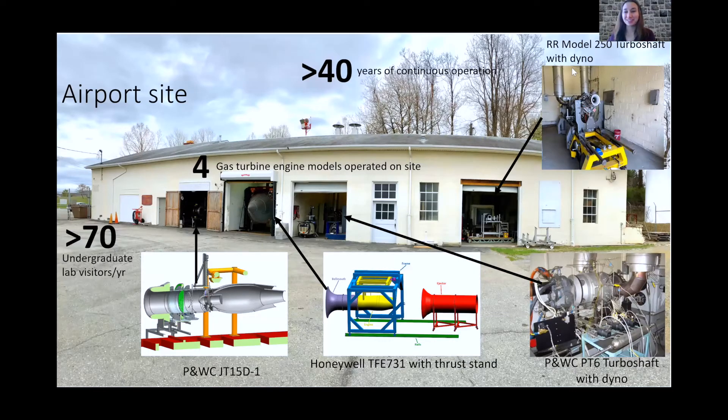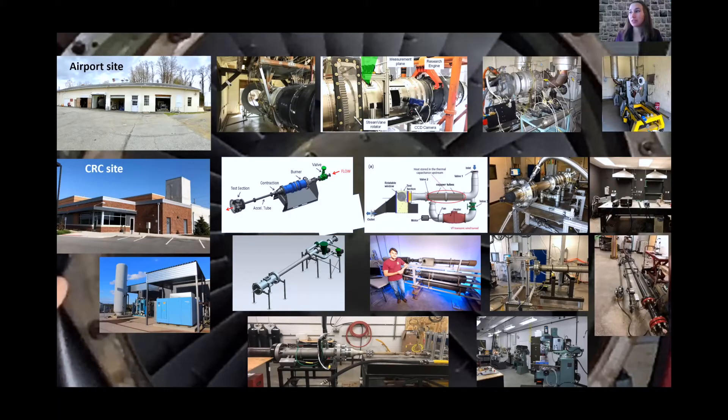Someone asked: can you participate in research at this lab being a mechanical engineering major? Absolutely — this is a college-level laboratory. I'm an aerospace and ocean engineering professor, but my co-director Professor Wing Ng is a mechanical engineering professor. Of the seven professors involved, I believe three are in aerospace and four are in mechanical engineering, so there is absolutely an opportunity to get involved. Please be in touch and let me know if I can make any connections.